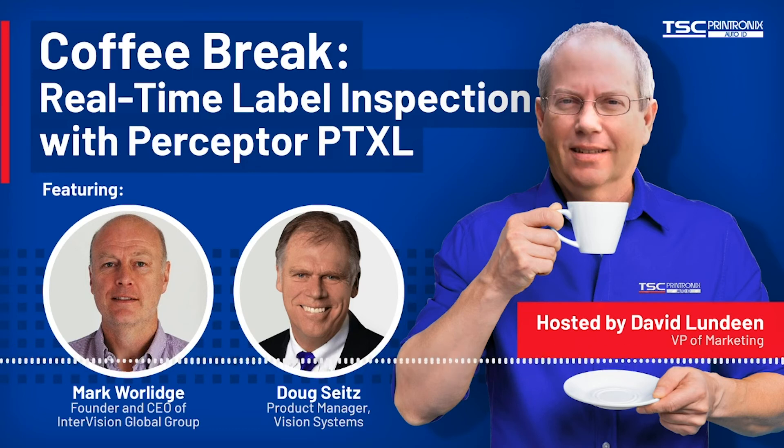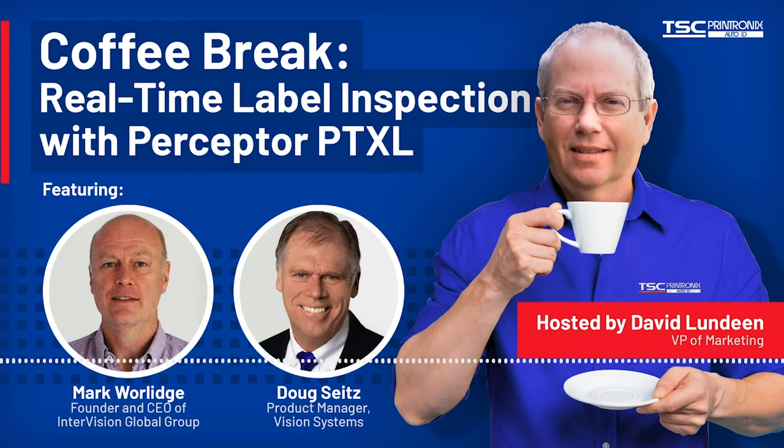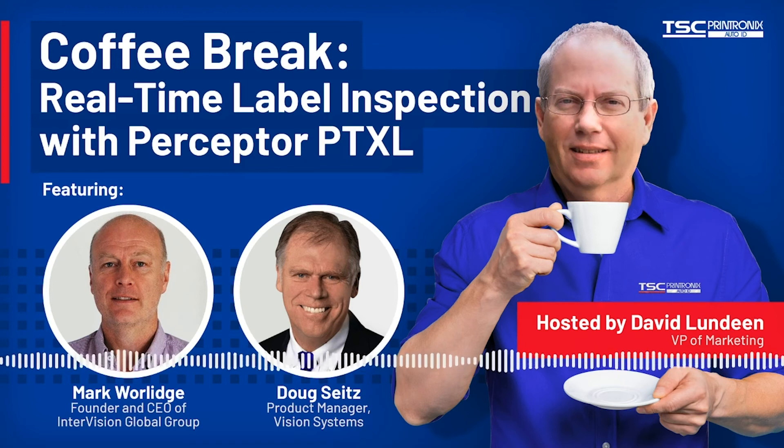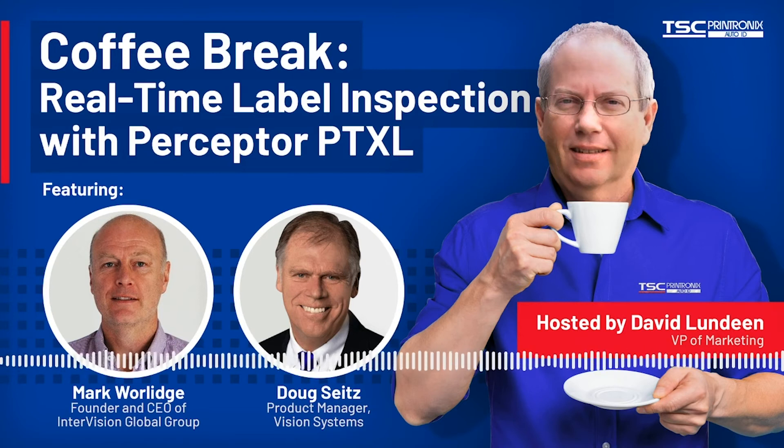My name is Mark Worledge and I am the CEO and founding owner of InterVision Global Group. Our roots go back to when I started the business in 2004. Perceptor Inspection Technologies forms part of our group that entails subsidiaries in the USA, Australia, Netherlands, UK, and Ireland, with our R&D and engineering team located here in the UK. As a group, we have extensive experience in high-speed precision and complex vision inspection systems integrated into manufacturing processes. Developing our unique Perceptor PTXL product was a natural extension of our experience in OCR, OCV, code verification, and 21 CFR Part 11 compliant systems.